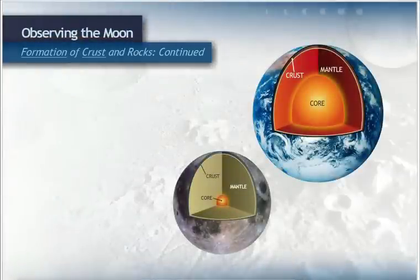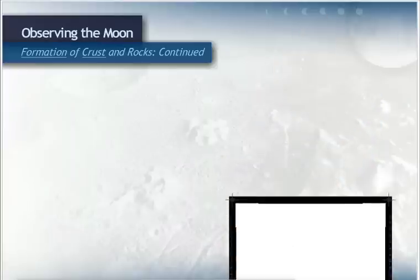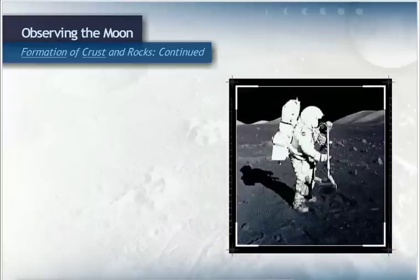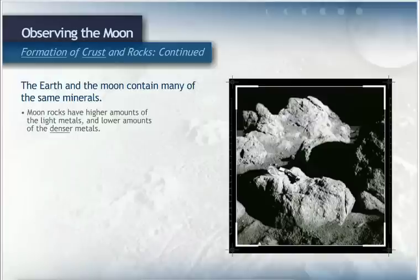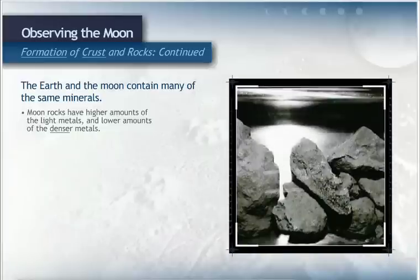We have one more important difference between the Earth and the moon to review: rock composition. During the voyages to the moon, scientists collected rock samples and brought them back to Earth to study. They discovered that the Earth and the moon contain many of the same minerals, but not in the same amounts. The moon rocks have higher amounts of the light metals and lower amounts of the denser metals. The rocks and minerals that make up the terrae are very old — most scientists believe they formed about 4.4 to 4.5 billion years ago.